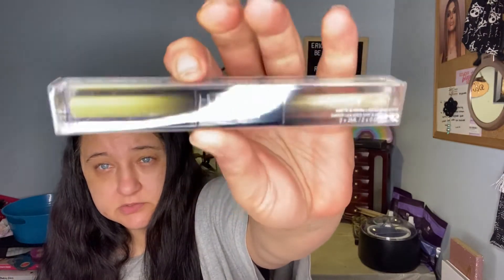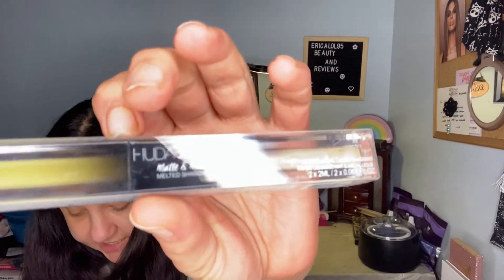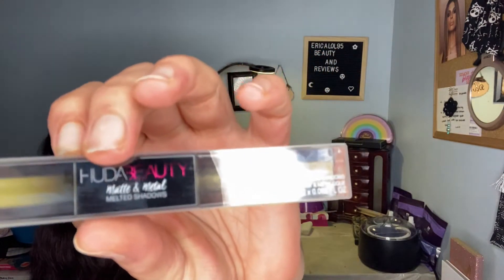The next thing is Huda Beauty Matte and Metal Melted Shadows, dual-ended. It's a dual-ended liquid shadow combining a rich velvety matte formula on one side and an over-the-top sparkly formula on the other. This is $25, putting that in the calculator. I don't know if I want to swatch this or put it up for a giveaway, since I already have liquid shadows. It's in the color Limelight and Gold Chains, so we're going to put it to the side for now.